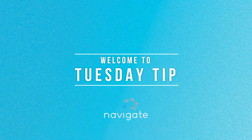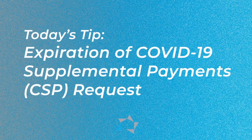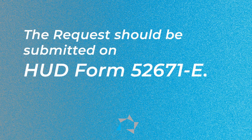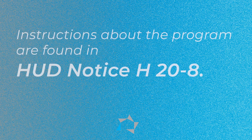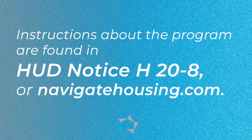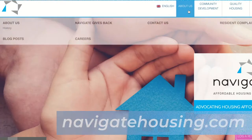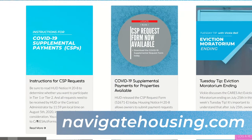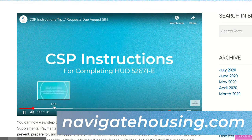Hi and welcome to today's Tuesday tip. Today's tip is going to be on the expiration of the COVID-19 supplemental payments request. The request should be submitted on HUD form 52671-E. Instructions about the program are found in HUD notice H2008 or on Navigate's website, where you will find some step-by-step guidelines to help and assist you in completing the form.